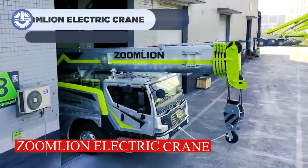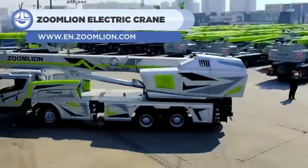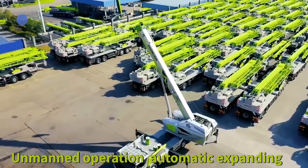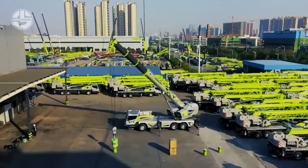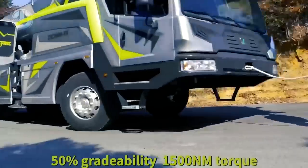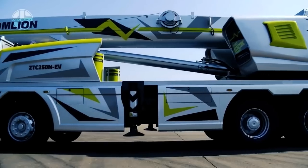Zoom Lion unveiled its electric power crane prototype last year. The crane incorporates a slew of novel features. For instance, automated lifting is possible using its laser-guided system. The operator only needs to aim and lock onto the object, and the crane will automatically handle the rest.